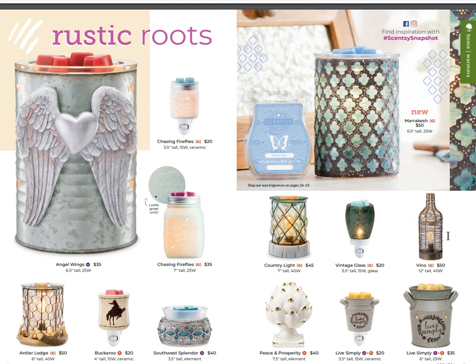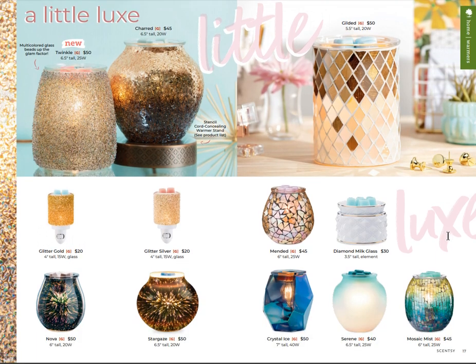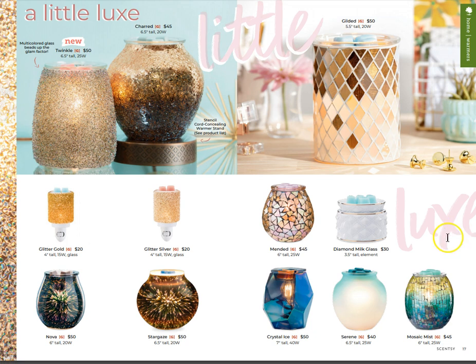You've got the new Marrakesh on the top right as well as some old favorites from last season's catalog. Antler Lodge on the far left is one of my favorites. Twinkle is brand new on the top left - that is super shiny. If you like sparkle you're going to love some of these warmers. A few of them are coming back and we've got some matching mini warmers - just gorgeous.